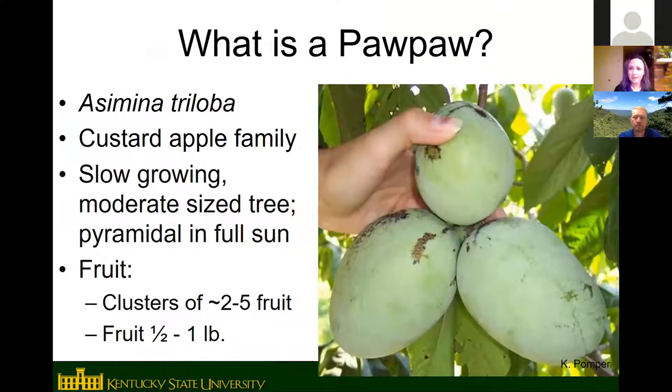Most of you are probably familiar with pawpaws, but just to recap: the scientific name is Asimina triloba, and pawpaw is in the custard apple family. The rest of that family consists of tropical and subtropical fruits — custard apple, cherimoya, soursop, fruits like that. Pawpaw is the only temperate member of the family, which is why the tree has a somewhat tropical appearance and the fruit has a tropical flavor.